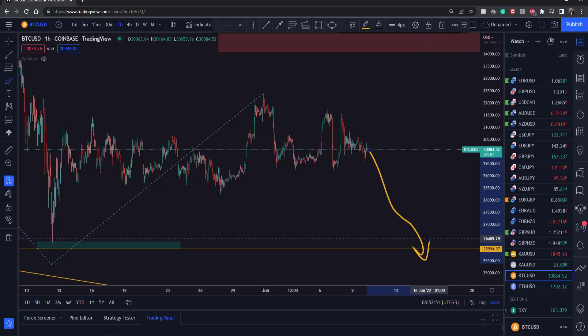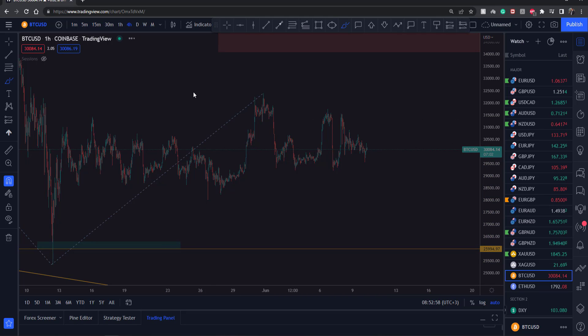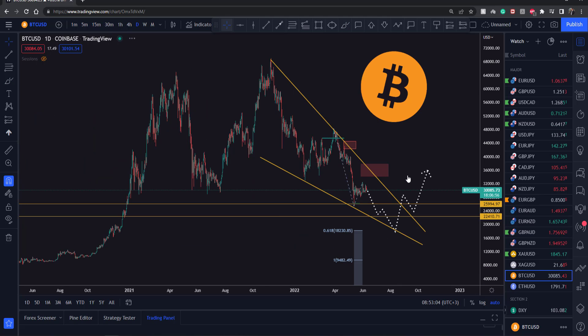So this is what I actually think we're going to see — instead of a push up to 34k. When it comes to target levels, I'm going to go up to the daily time frame.